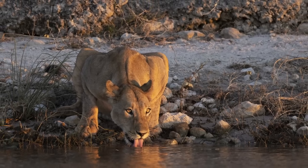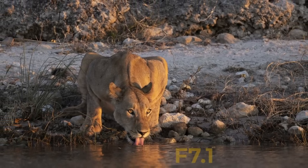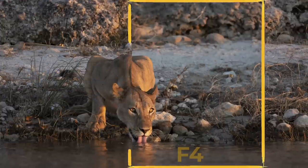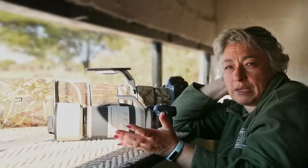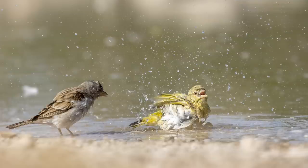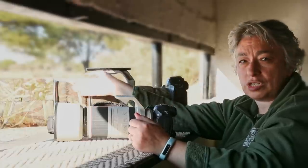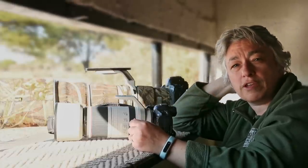I would prefer softer backgrounds, so f7.1 is a little bit too distracting as far as backgrounds go. But in some situations — action shots or close-up portraits — it doesn't really matter. Overall the images are more pleasant from the 600mm f4.